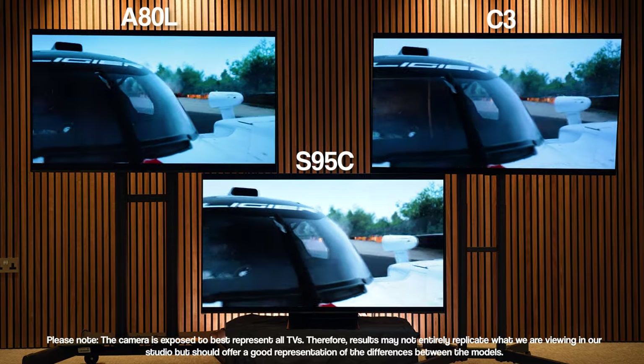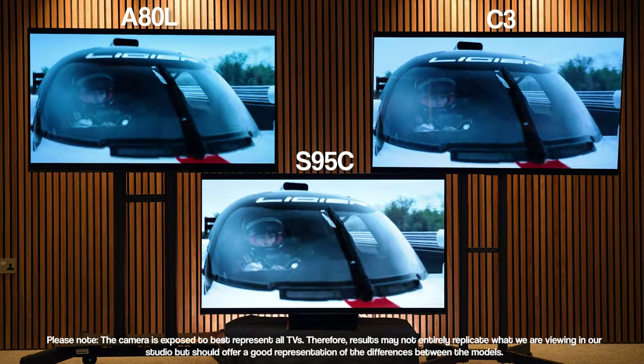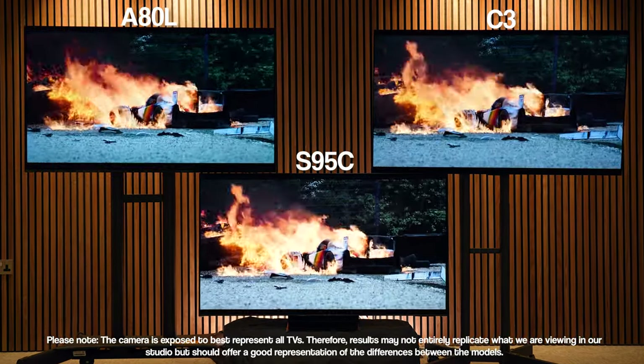I do have a little bit of a spoiler: there is no clear winner here and this is definitely not a one-size-fits-all scenario. These TVs all have their own pros and cons, which I'll do my best to highlight throughout this video for you to decide which ones matter the most for you. I'll also share which one I would personally go for at the end.